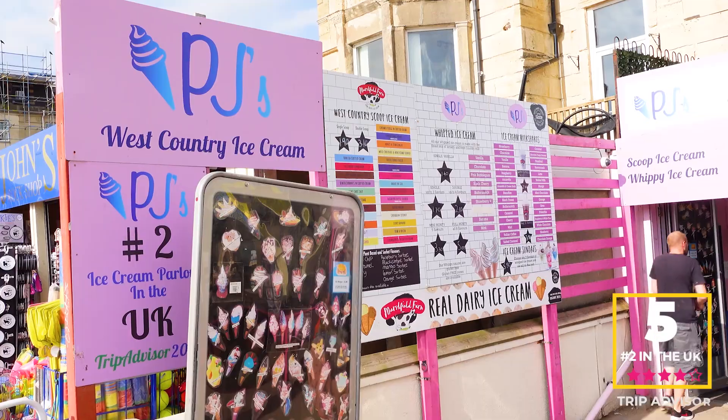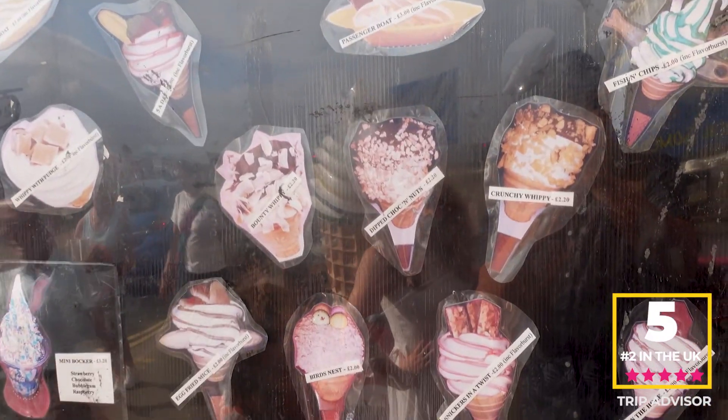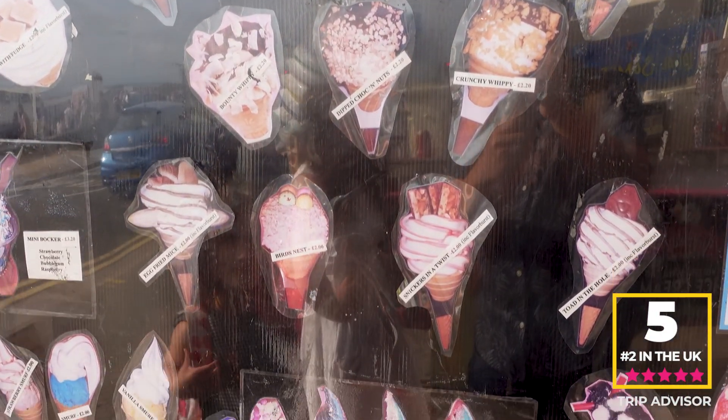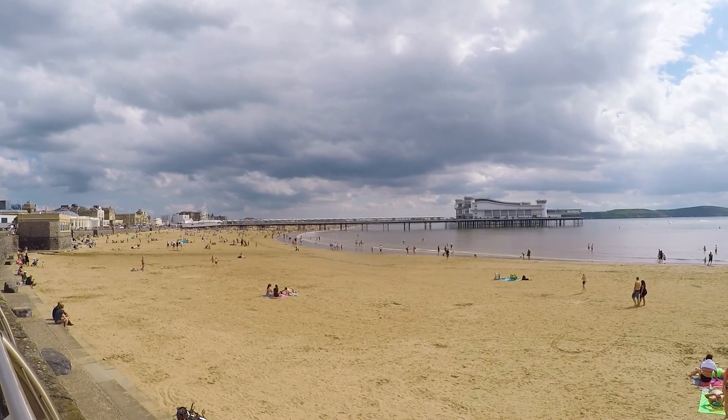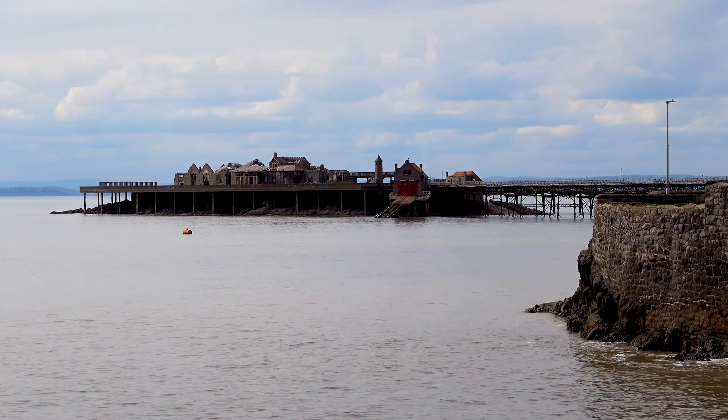For the best ice cream in Weston-super-Mare, we recommend heading to PJ's. Voted the second best ice cream parlour on TripAdvisor, you'll find it opposite the Grand Pier. We'll pop the information in the description below.